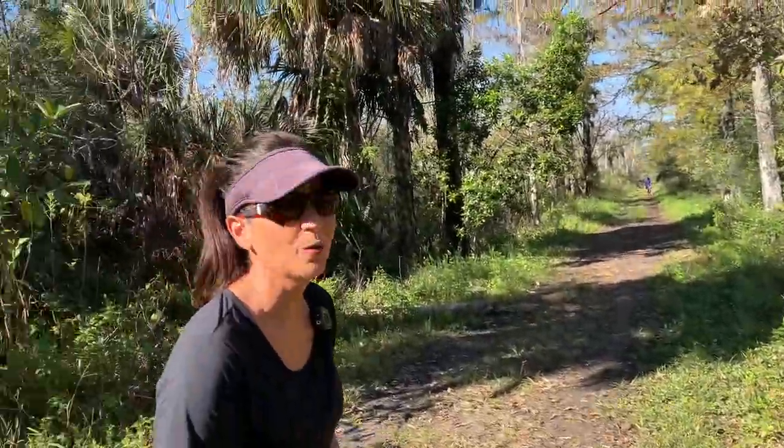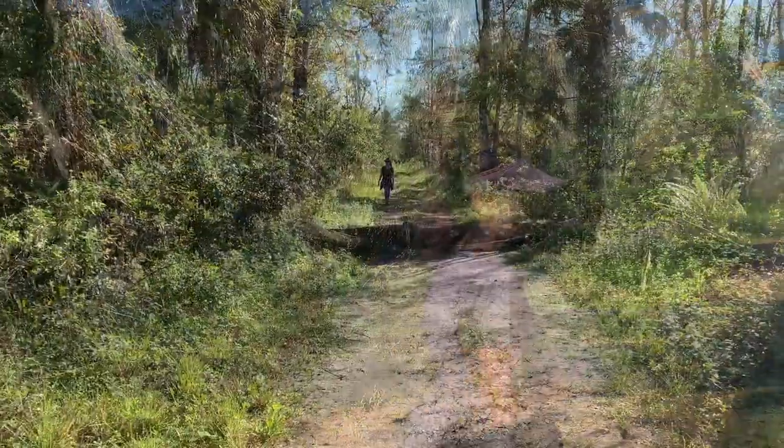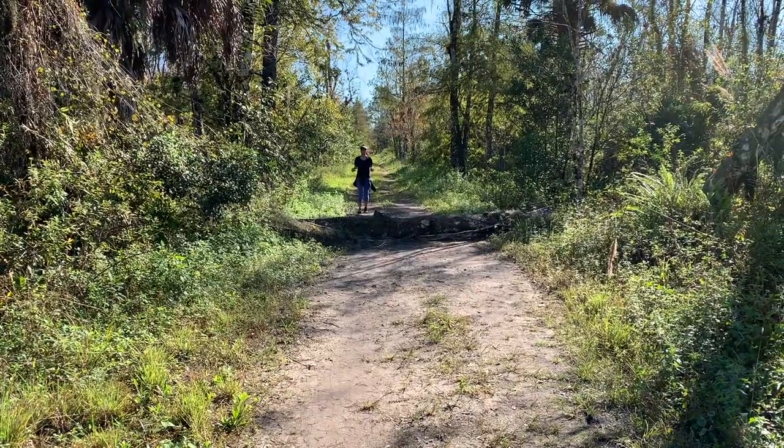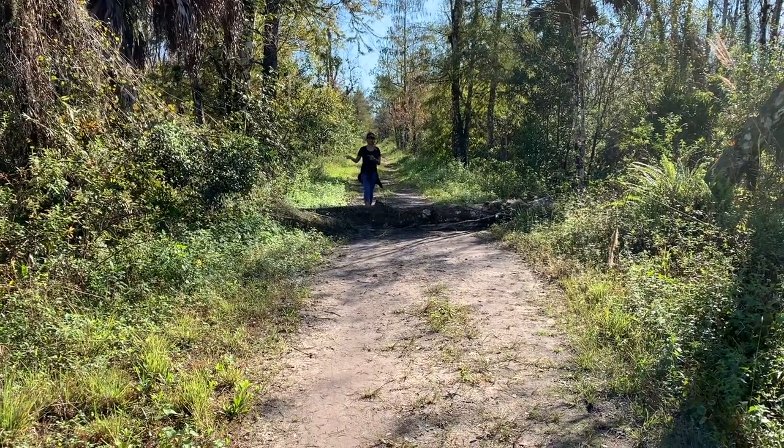It's great to be able to spot one. Let's keep going. Another obstacle on this trail — this tree has fallen right across the trail.